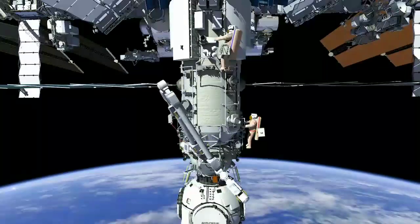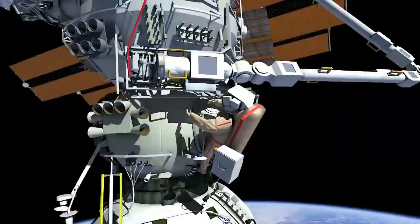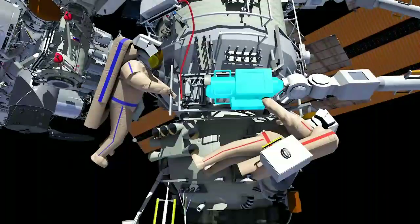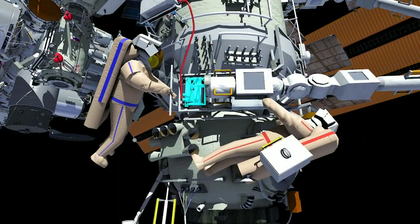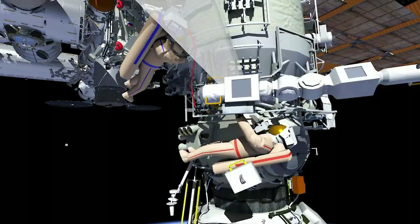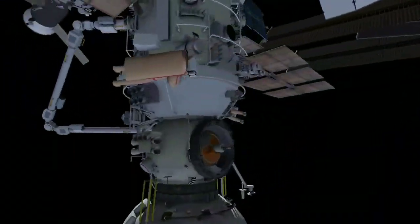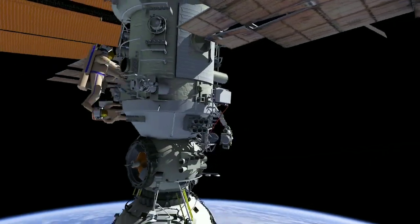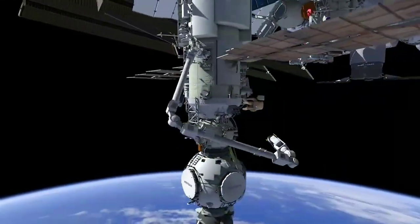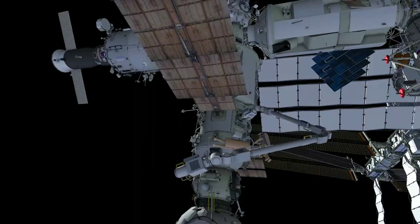As crew verifies safe motion, ERA will be maneuvered to grapple onto Nauka face point 1. The crew translates to the remaining end effector to repeat the process of releasing launch locks. The end effector is moved away from structure slightly to allow access to additional launch locks. ERA will grapple its second end effector onto base point 2. The team will then ungrapple from base point 1 and maneuver over to base point 2.